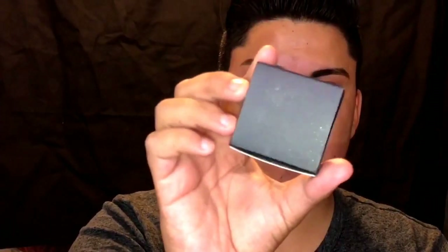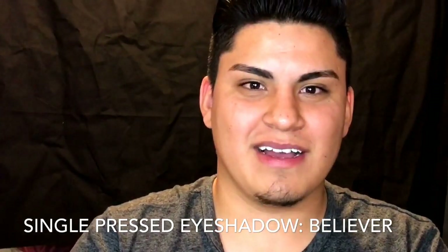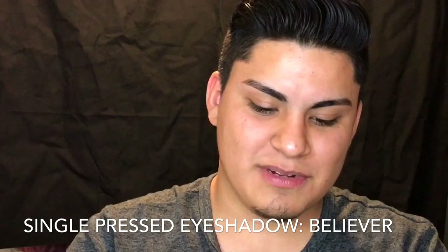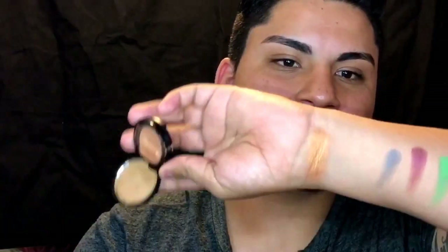The next thing up is this little package — it says 'Believer.' I think this is part of their highlighter collection. Oh no, just kidding, it's an eyeshadow. So they do sell single eyeshadows, and like I said it's cruelty free and it's good for 12 months. Oh my god — I think this bag wasn't handled to the best because it was crushing it up. And it was such a pretty color too. Look at this — it's like a gold. I'm going to swatch it. Holy crap, look how pretty that is. I am so sad. Okay, but this gold is amazing. It's like a champion gold. That's gorgeous.